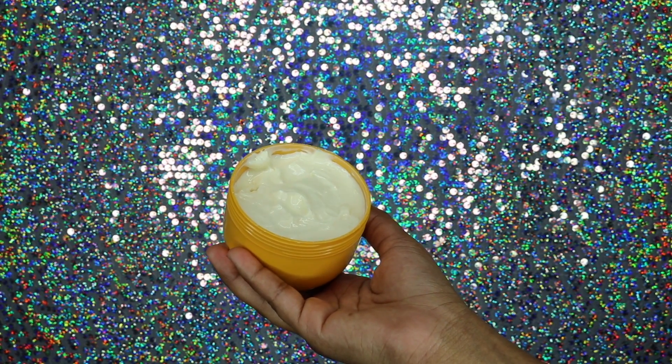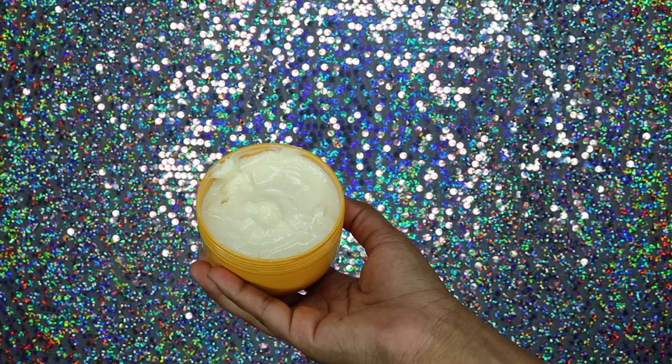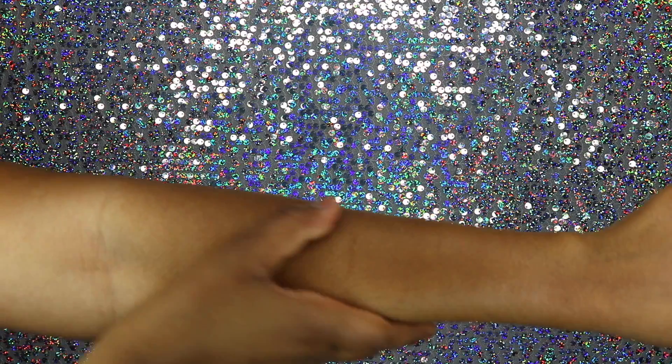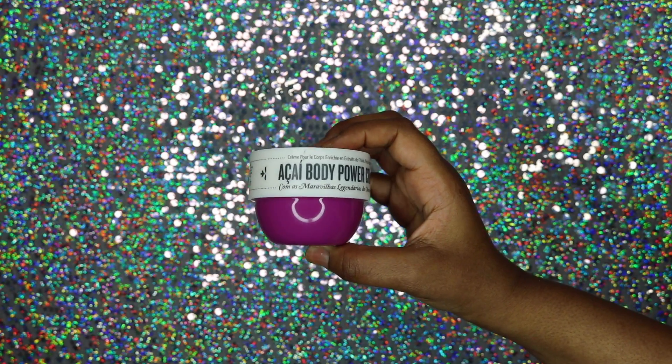When I opened it up and smelled it, I had heard so many good things about the scent, and you guys — this smells so freaking good. I can't really describe the scent but I get so many compliments when I'm wearing it. Everybody asks what I'm wearing and I just tell them the Brazilian Bum Bum cream. The texture is nice and light, it absorbs into your skin really well, keeps you moisturized all day, and the cream is not too thick. The packaging is super cute.